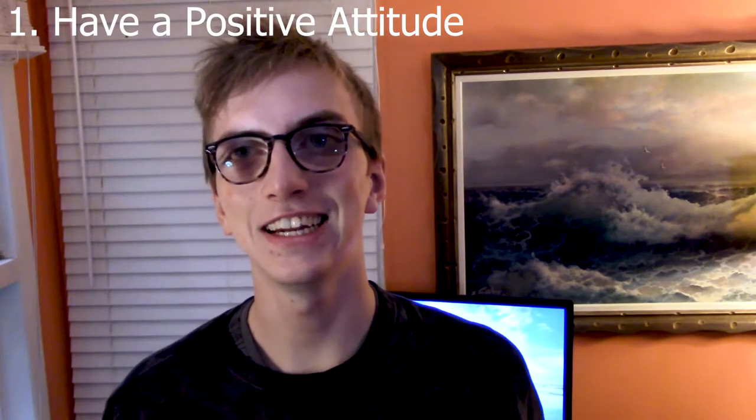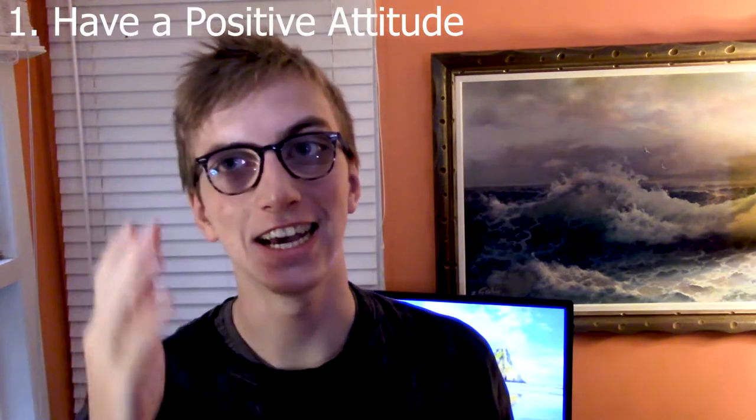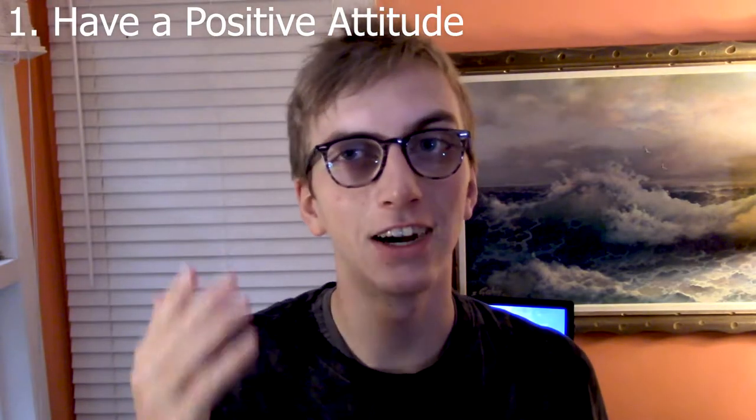Don't get me wrong — university ain't easy. No matter how hard your high school teachers may have tried, they cannot have prepared you for this. Ask yourself: how hard do you want to succeed? If you don't want to succeed that hard, come back some other time when you're feeling it, because without the right attitude, you are going nowhere.